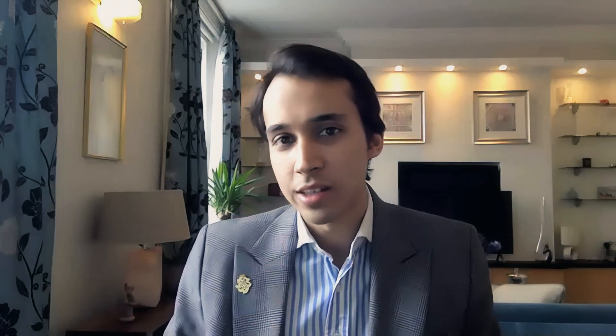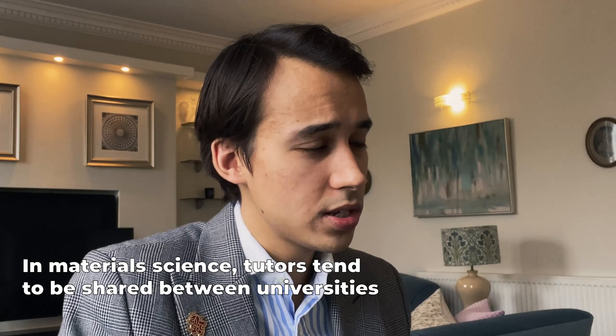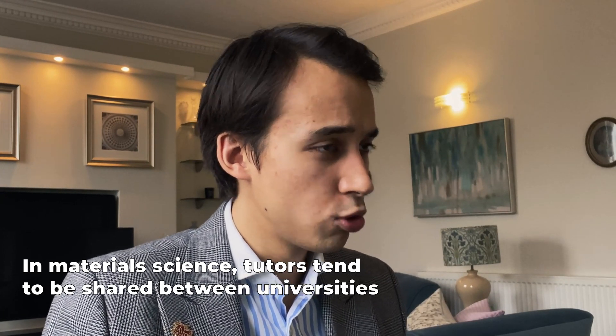Queen's does have probably the best food, definitely the best lunch, of any college. The point about not stressing about college is really important — people sometimes try to play tricks like 'this college had two percent more accepted applicants' or 'this college has a world-class professor,' but the truth is, at least for materials science, you have world-class academics at pretty much every college. A lot of the tutors, because it's such a small department, are shared across colleges.